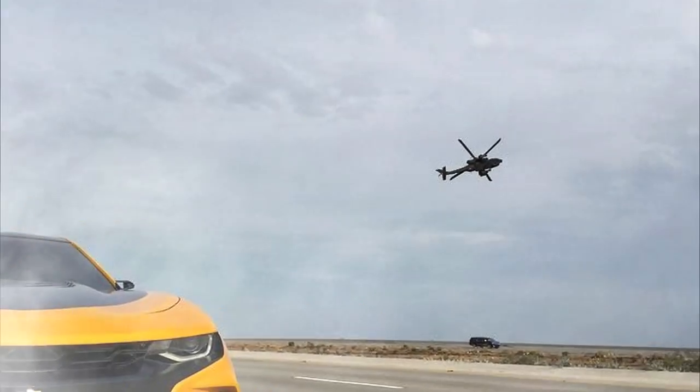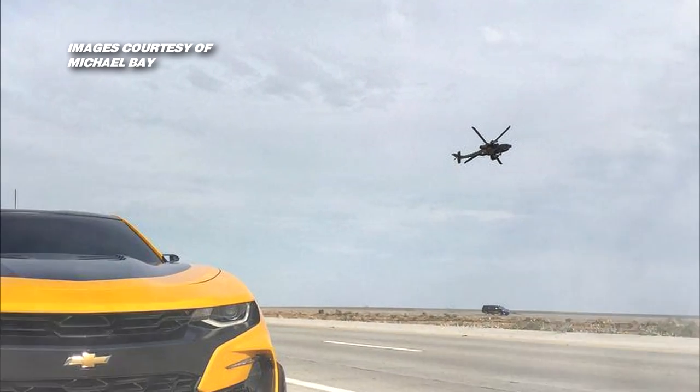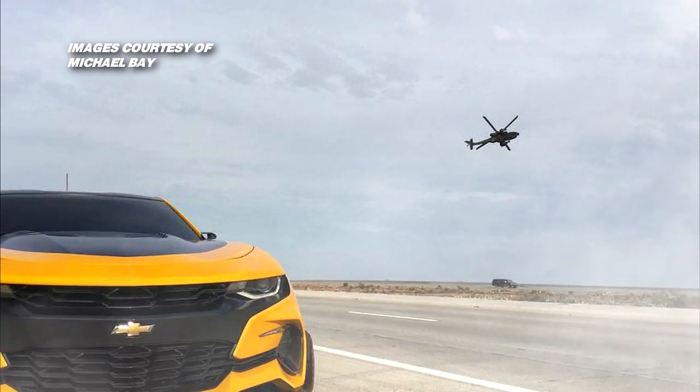We've got the latest details on the upcoming action adventure, Transformers The Last Knight. Let's dive right in.